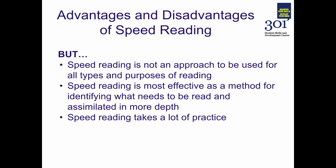But — and it's a big but — speed reading is not an approach that can be used for all types and purposes of reading. If there's something that you need to read in a great deal of depth, some complex reading involving complex theories and ideas, speed reading is probably not going to be your answer. Speed reading is most effective as a method for identifying what needs to be read and assimilated in more depth, so it can be a way to approach a preliminary reading of some material to identify which parts you might need to go back to.